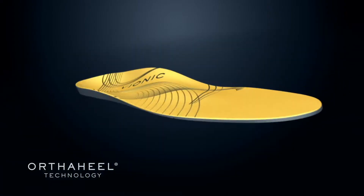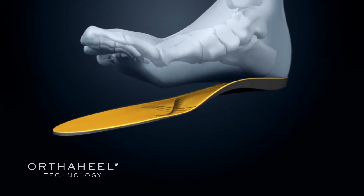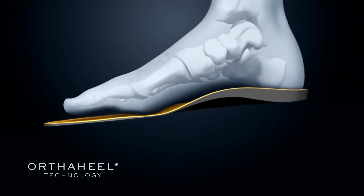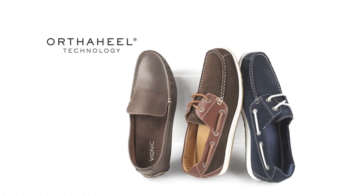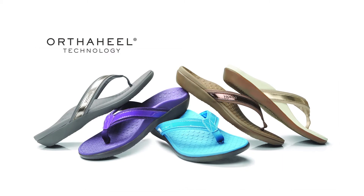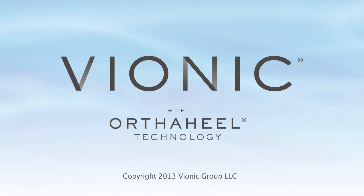Our OrthoHeal orthotic technology is scientifically shown to reduce over-pronation, which can cause such problems as knee pain. This technology is available in our orthotics and is built right into all of our footwear. With OrthoHeal technology, we're giving you back your footprint and in doing so your ability to live the life you want to live in comfort.